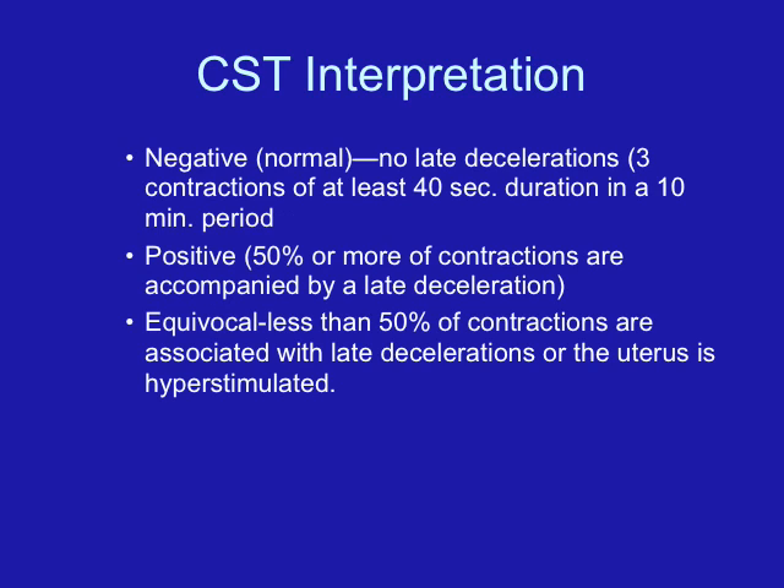A contraction stress test involves recording the responses of the fetal heart rate to the stress of uterine contractions. As the uterus contracts, it squeezes off blood vessels, decreasing oxygen exchange across the placenta to the fetus — so during contractions, all fetuses are getting less oxygen. If the baby is stressed, that decreased oxygen will show up as late decelerations. One way to perform the test is to have the mother self-stimulate her breasts, because breast stimulation causes the pituitary to release oxytocin, which causes the uterus to contract.